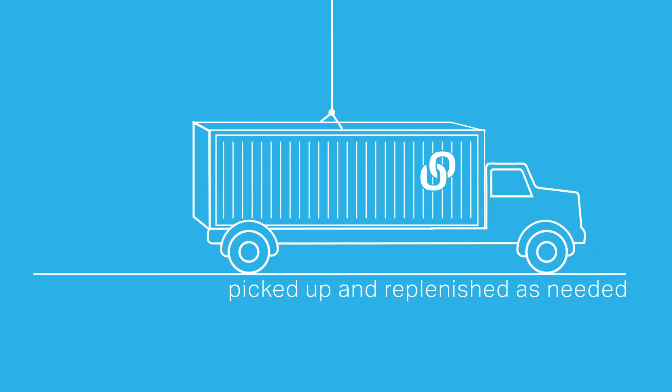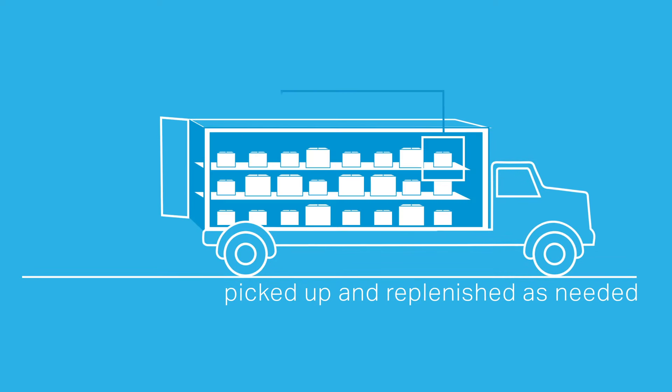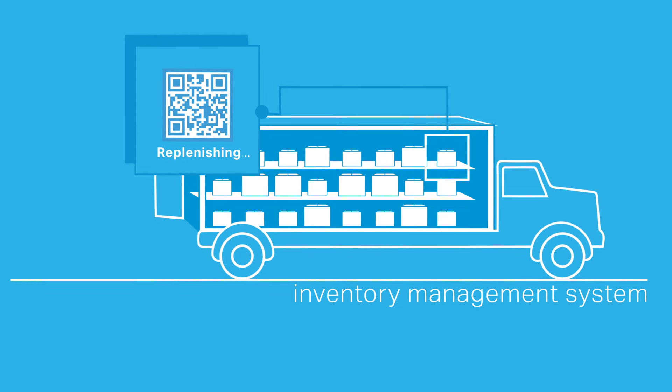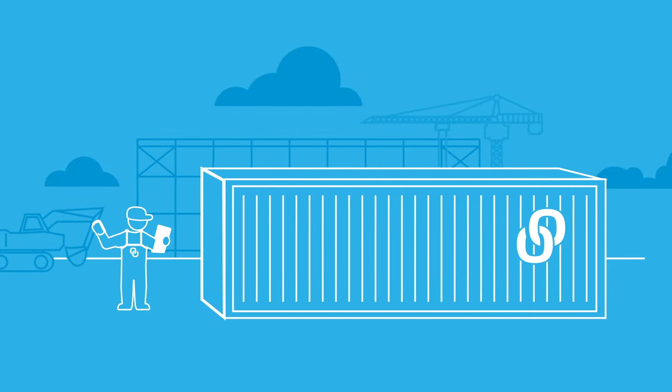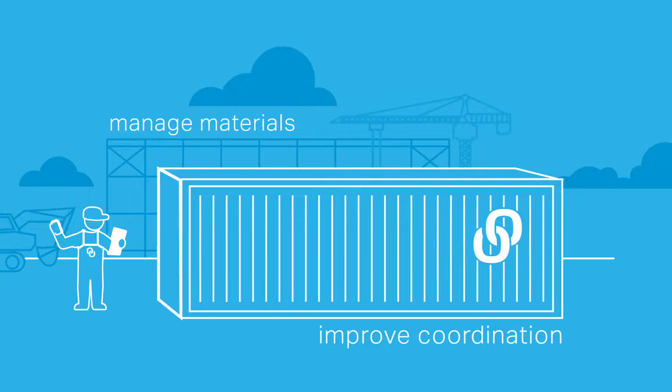Containers can also be picked up and replenished as needed for longer jobs. We can utilize our inventory management system to automatically replenish products as you use them. For larger jobs, we can even provide a dedicated person on-site to help manage materials and improve coordination.